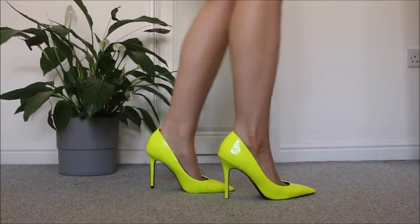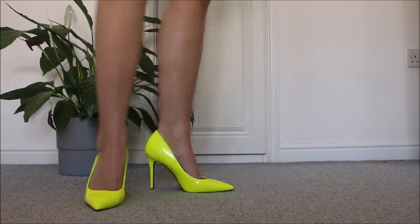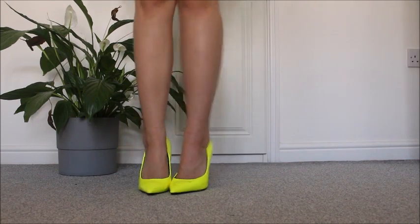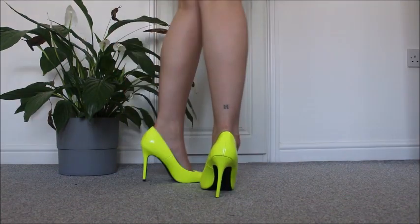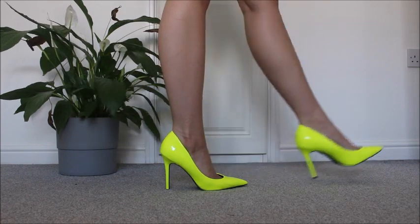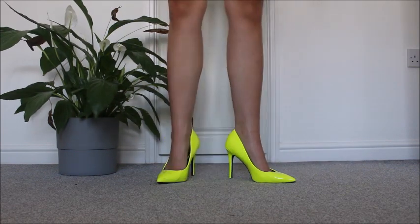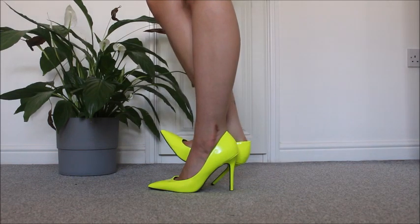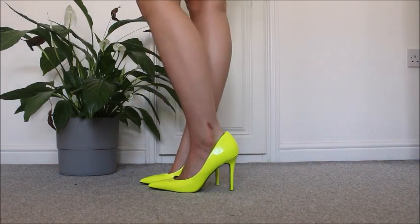These ones are gorgeous. I've worn them to a neon party before which was actually my neon party — it was amazing. They remind me of the 80s and they make you look so tanned and I just absolutely love them. They're really flattering and I just love the colour. I don't really wear neon anymore but when it comes to shoes I'm all for it because it makes you look so tanned.